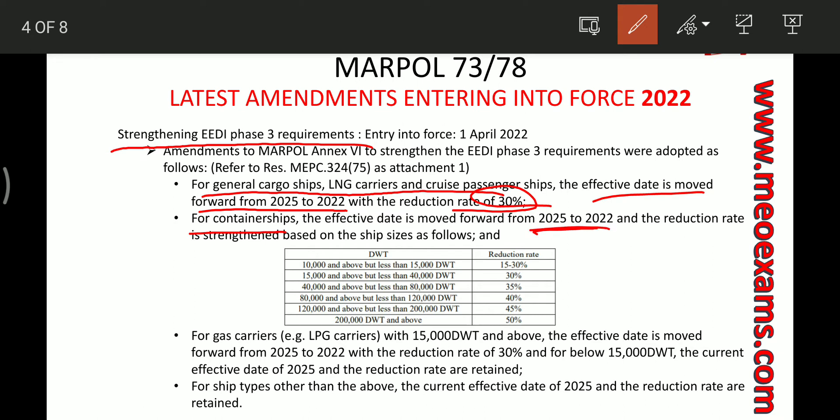Similarly, for container ships the effective date is shifted from 2025 to 2022, but the reduction rate depends upon the size of the ship. For 10,000 to 15,000 deadweight ton it is 15 to 30 percent; for 15,000 to 40,000 deadweight ton it is 30 percent; from 80,000 to 120,000 deadweight ton it is 40 percent; and from 120,000 to 200,000 deadweight ton it is 45 percent, and above 200,000 it is 50 percent.